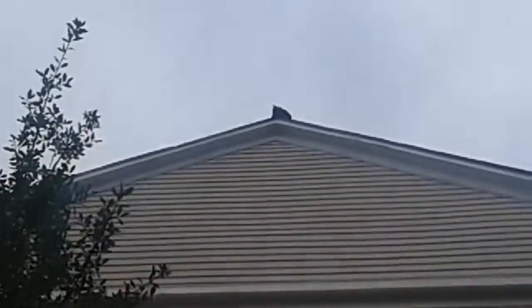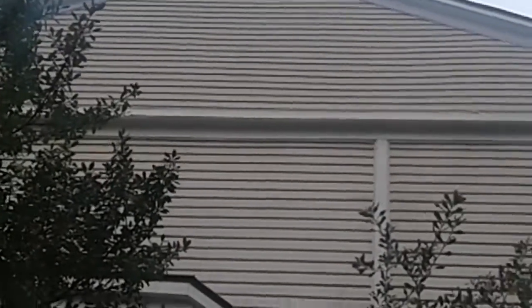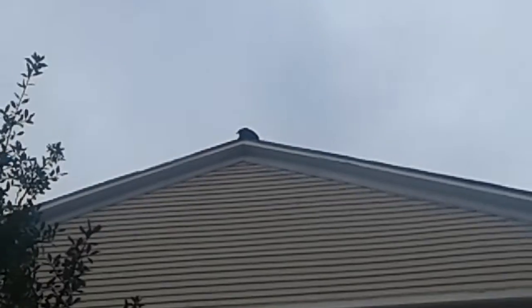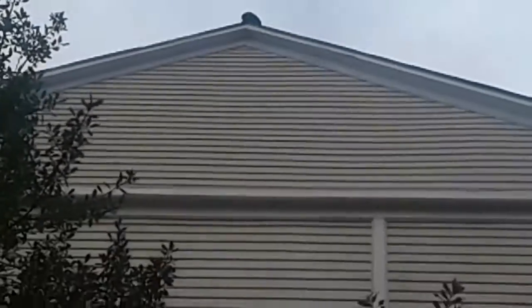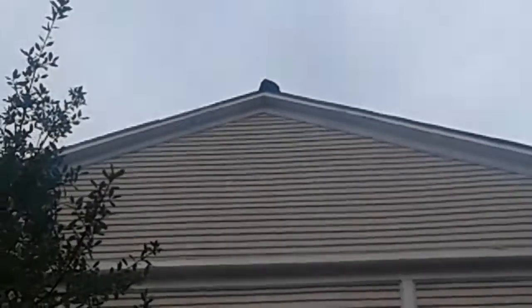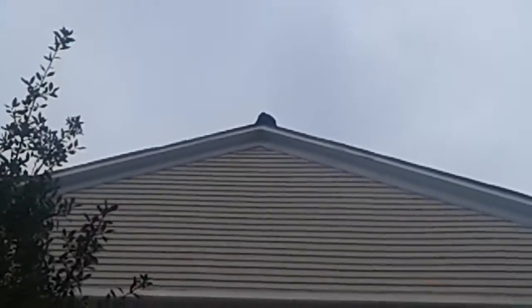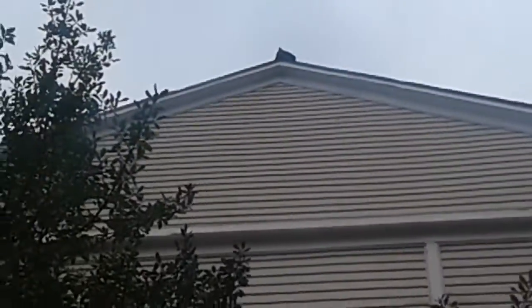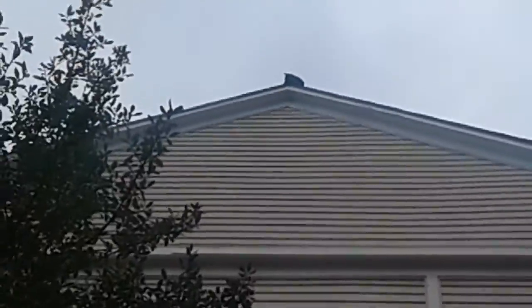That is insane how big those birds are. A dog interrupted me — I'm trying to do a video. I should post this on YouTube, as long as it's not 15 minutes or over. That is an awesome looking bird. I've never seen birds like this. I've seen owls, and there are hawks around our house, which is pretty scary. No, it's not a turkey — that looks like a raven.